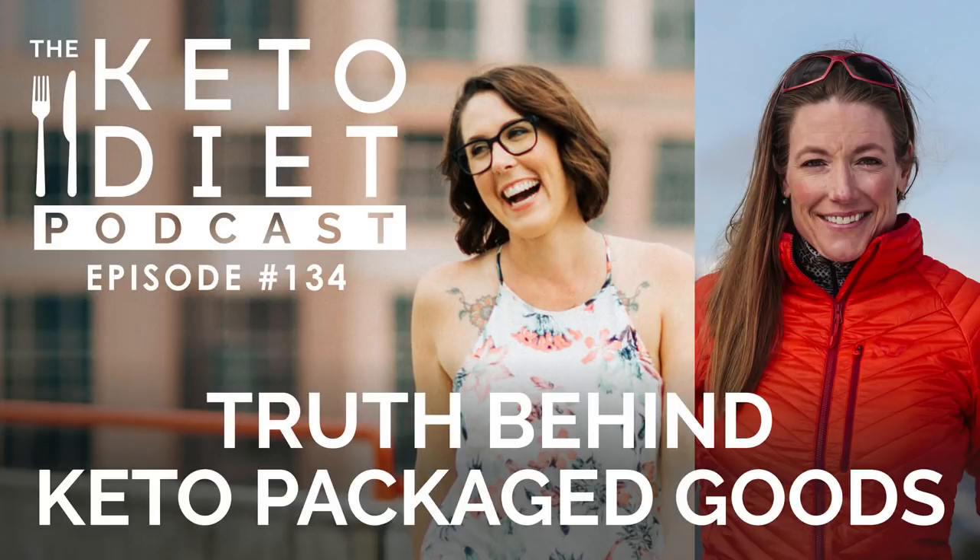Welcome to the Keto Diet Podcast, the show all about keto for women so you can burn fat, balance your hormones, and heal your body. Starting and maintaining keto can be challenging without the right support, so just for listening, I want to give you 20% off the Keto Beginning with the coupon code KETOPODCAST — all one word. This 30-day program gives you a clear step-by-step how-to to quickly adapt to a ketogenic diet, avoid common struggles, and get the results you crave. Go to healthfulpursuit.com/begin.